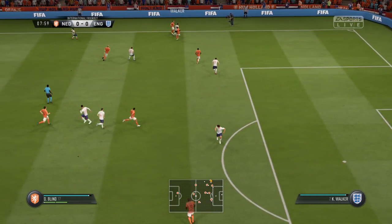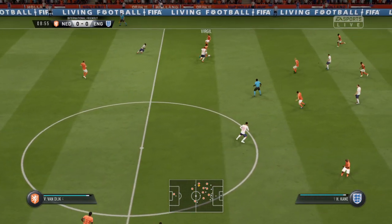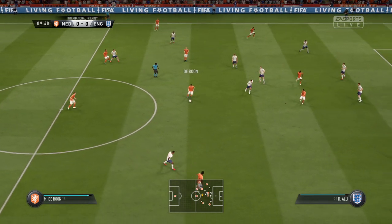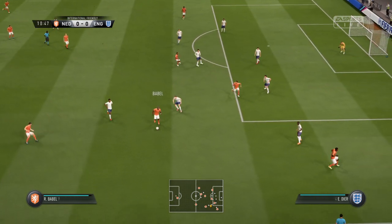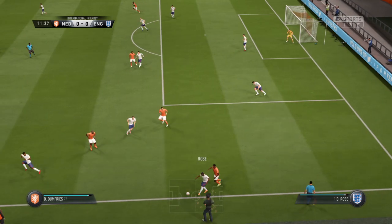Maybe just mis-kicked it a little bit there, and the pass goes straight to the opposition. Now they've got a chance in this part of the pitch. Babel. Georginio Wijnaldum. Here is Babel. Well, here comes the support. Made sure the pass wasn't completed.